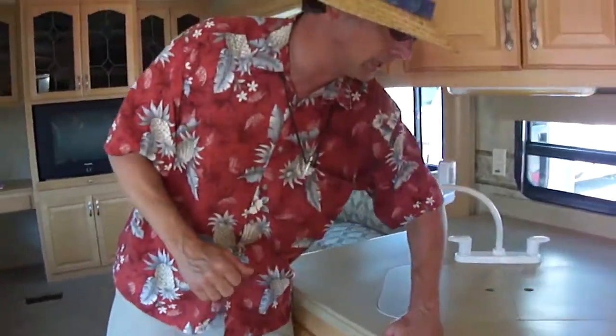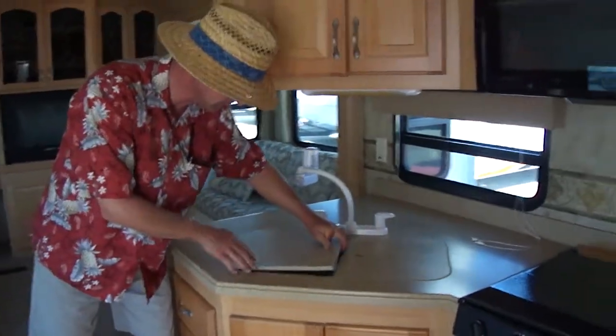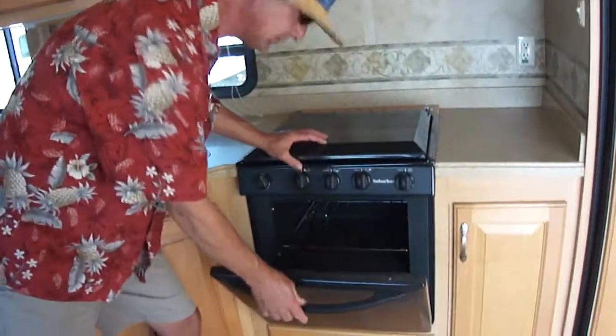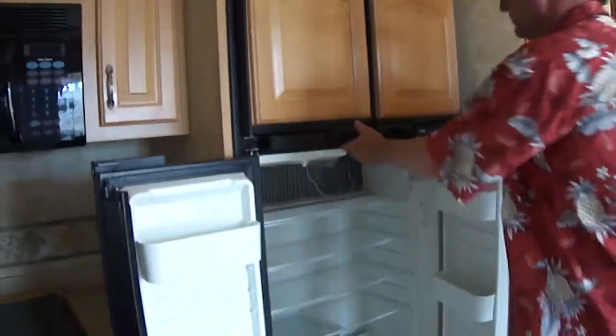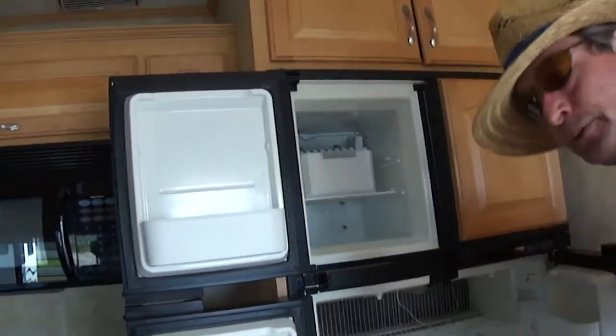We've got a kitchen here that Mama will just love. This is a Corian countertop with a two-bowl stainless steel sink that has a cover to increase your counter space. We've got a three-burner stove and an oven — can't you just smell the chocolate chip cookies cooking? We've got a big auto-touch microwave, and most importantly, a two-door refrigerator-freezer with an ice maker. How many RVs have you seen with an ice maker?